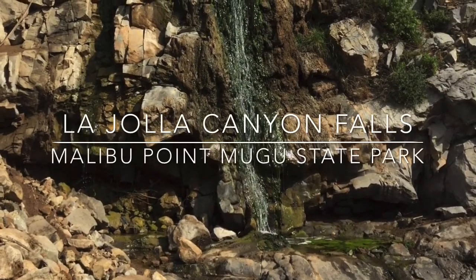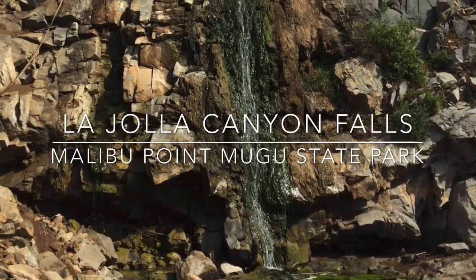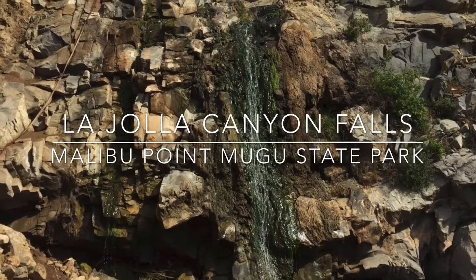La Jolla Canyon Falls is located in Malibu in Point Mugu State Park. It's a 15-foot seasonal waterfall. Hike 1.6 miles round-trip through a rock-walled canyon that follows La Jolla Creek.